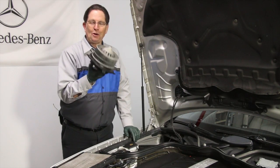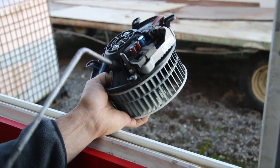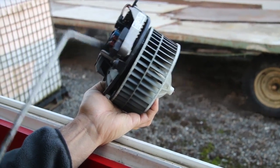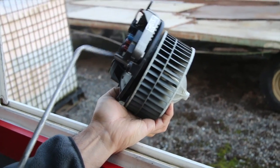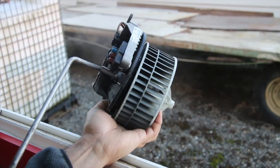Look what happened here. We hung this little thing outside and took the compressed air to it. We started blowing around a little bit of dirt and finally got inside the motor. Can you believe how much dust and dirt was inside that motor?